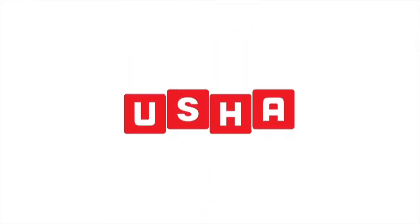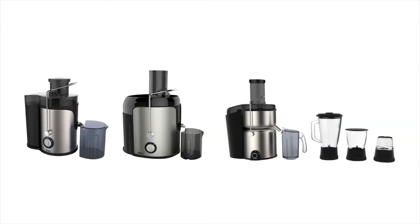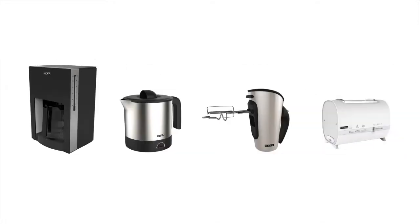Dear customers, Usha presents to you a range of premium home appliances with superior international styling, crafted for your convenience, ease of use, safety and an overall great usership experience. Each Usha appliance is specially designed for you to complement your lifestyle.